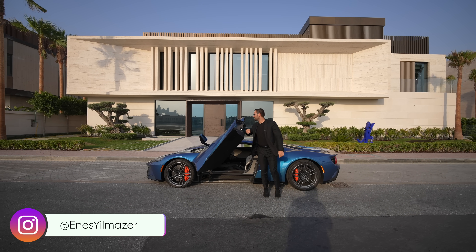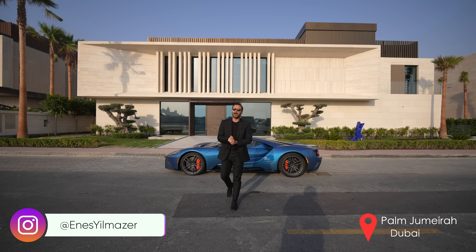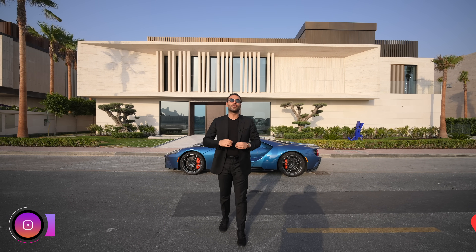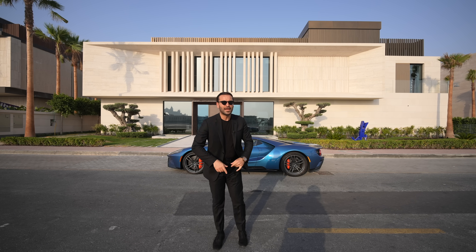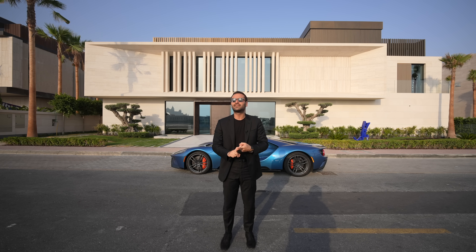What's up everybody? It's Enidz here and welcome to another episode from Palm Jumeirah, Dubai. Today we're checking out another one of Alpaca Properties' developments. Beautiful modern design, rooftop deck, subterranean garage, amazing views. This house has it all.